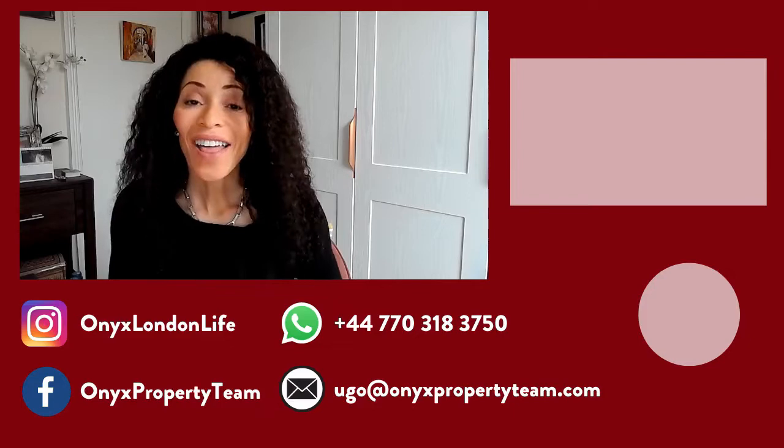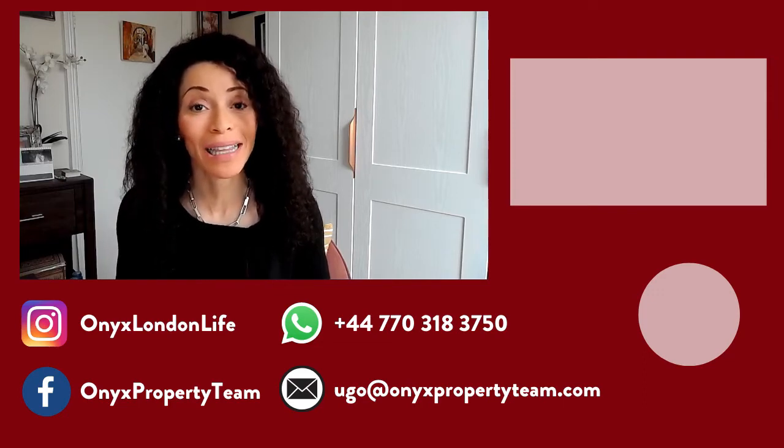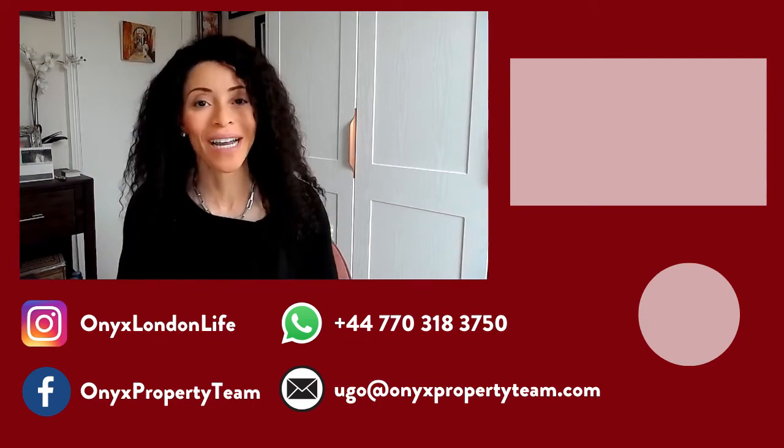If you want to stay in touch a bit more frequently, don't forget to follow me on Instagram. My handle is Onyx London Life, where I put out daily content and you can see a bit more of the lifestyle I get to experience as a property agent enjoying London. Make sure to check out my other videos on my YouTube channel where I share great tips and information about the London property market and living in this fabulous city. That's Hugo Orense with Onyx Property Team in Keller Williams. Bye for now.